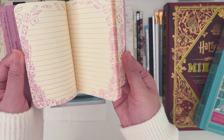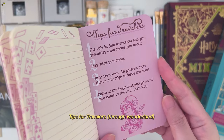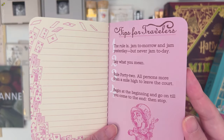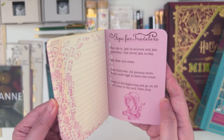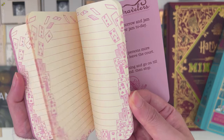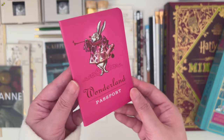It also has illustrated pages with these cards and tips for travelers at the back. I'm going to check if this will fit my traveler's notebook passport size later.